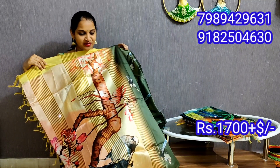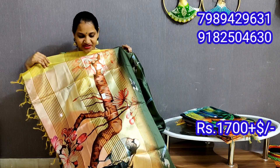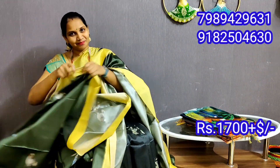This is a very classy pink with light yellow shade. This is a blouse with the same color as well.